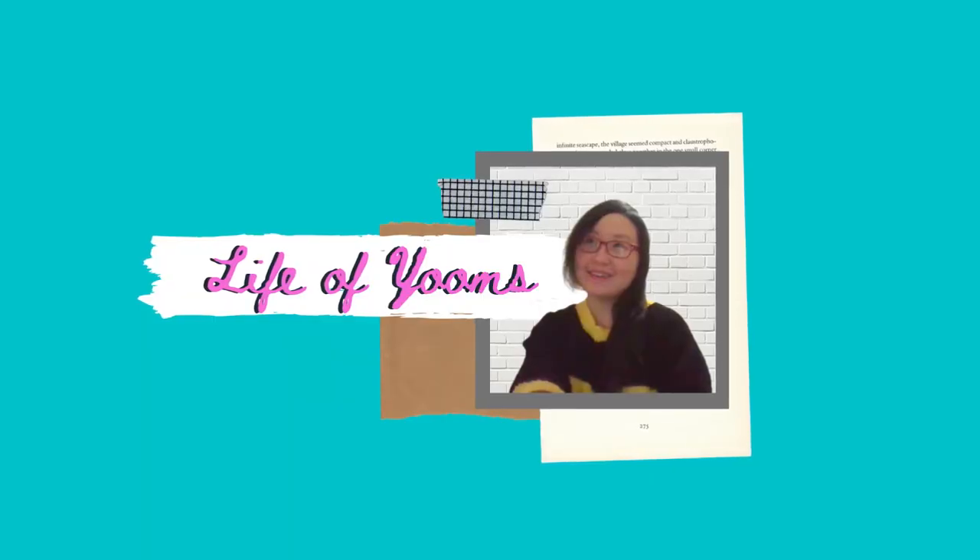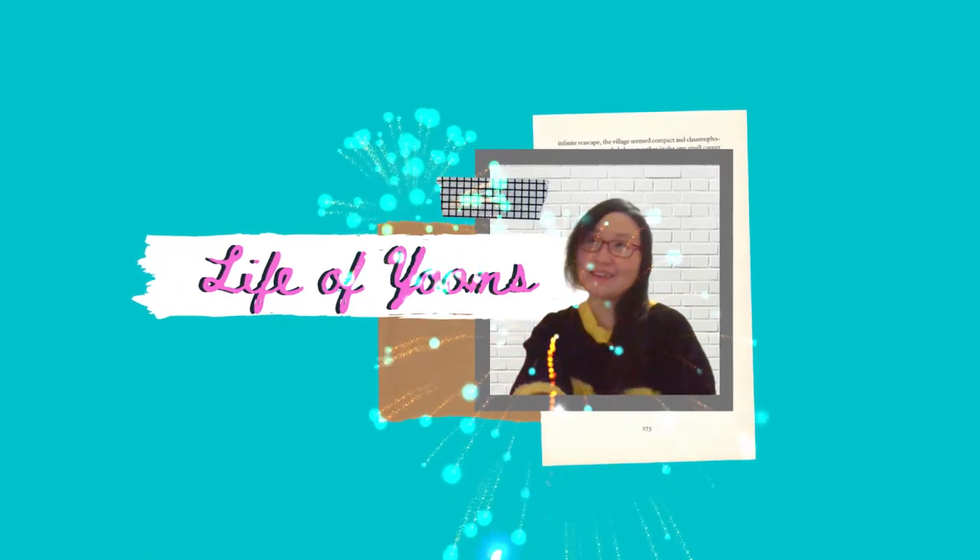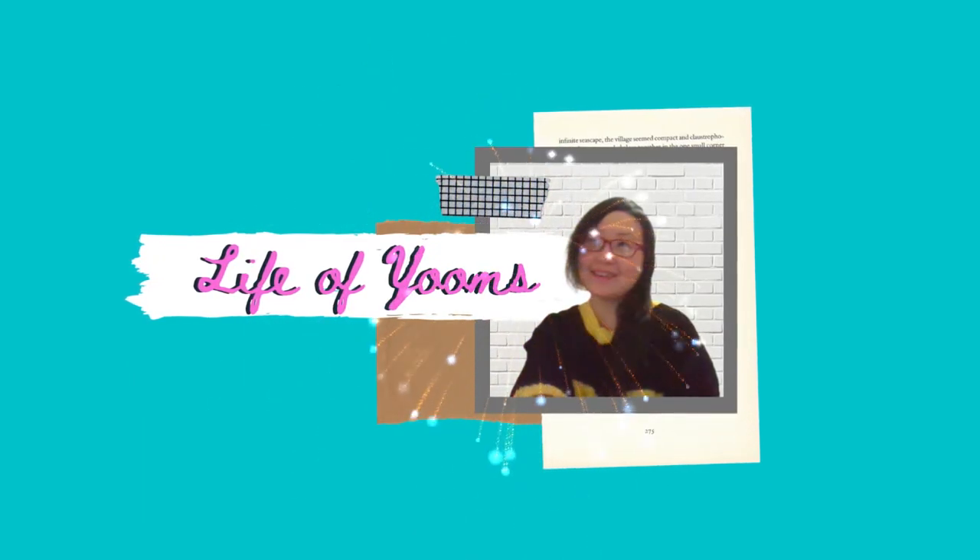Oh my gosh, that smells so good! Hello and welcome to my channel! For those of you who are new, welcome! And for those of you who are already subscribed to my channel, thank you so much for your love and support! In today's episode,